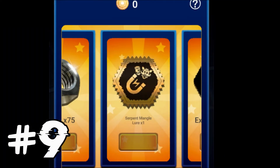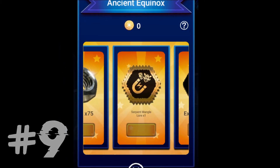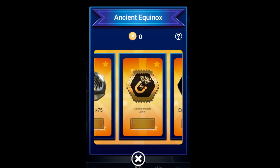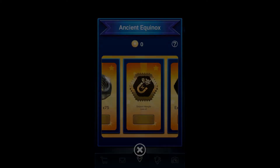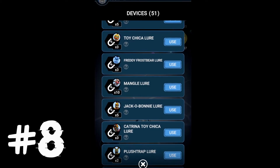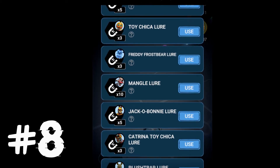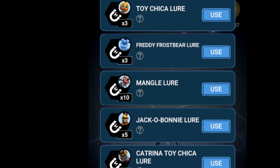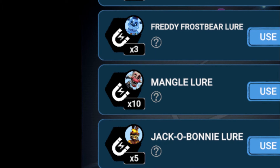At number 9, Serpent Mangle is Mangle's second ever skin in Five Nights at Freddy's AR Special Delivery. In the Mangle's Skin Spectrum, Serpent Mangle has appeared right after Magician Mangle. At number 8, Serpent Mangle is the 28th character skin overall, appearing right after Blackheart Bonnie and Heartsick Baby.